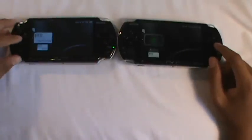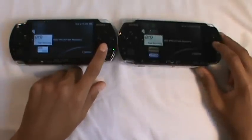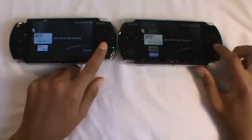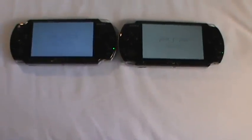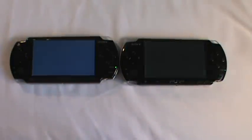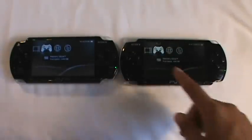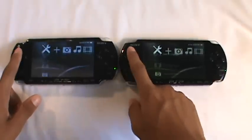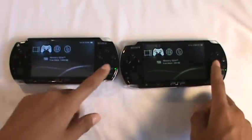So right now we're going to check out — this is a hacked version — but we're going to hack it right now I guess, with Pro B, Pro C, fast recovery. So let's start it up. As you can see they're starting up right now, both did the same thing, and we'll see which one boots up faster. The 3000 beat it just by a tiny bit, so that clearly shows that the 3000 has a slight edge with the booting up process and the speed.